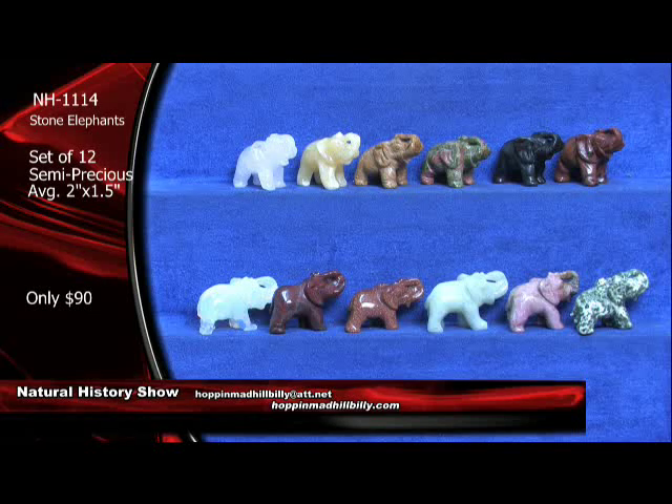My gosh — these are stone, like I was telling you. These are carved stone elephants — or 'effilents,' whichever one you want to say. We say that sometimes here in the Great Smoky Mountains. These are just absolutely killer. A lot of people are getting in on these. Congratulations to you out there for taking advantage of the price here.